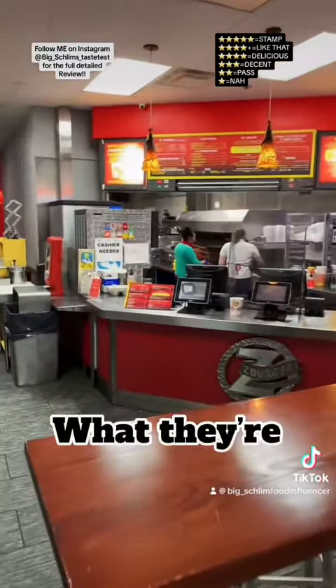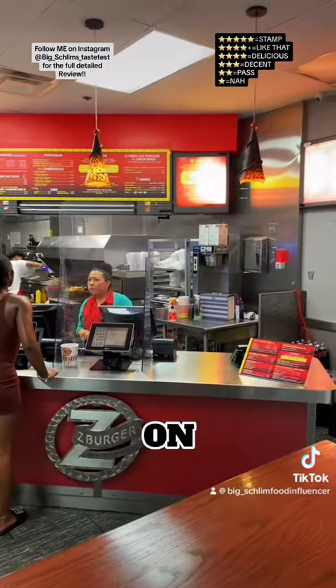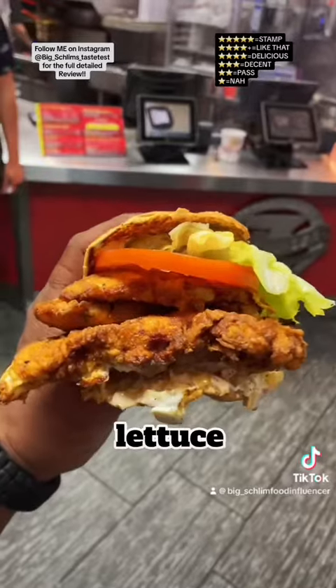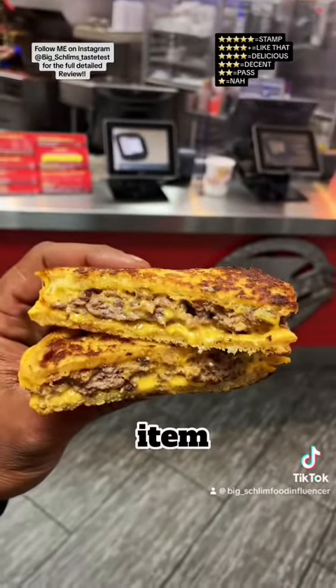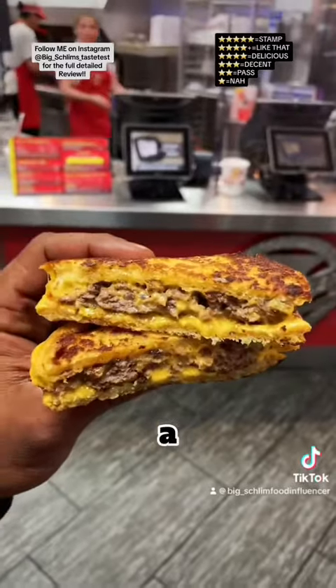Customer service is on point. First up, I got their spicy crispy chicken sandwich — we got mayo, lettuce, tomato, and fried onions on this one, $8.49. Next up I got an off-menu item: they got grilled cheese here, so I asked them to stick a patty in it.